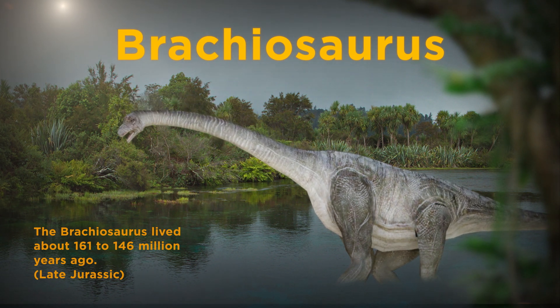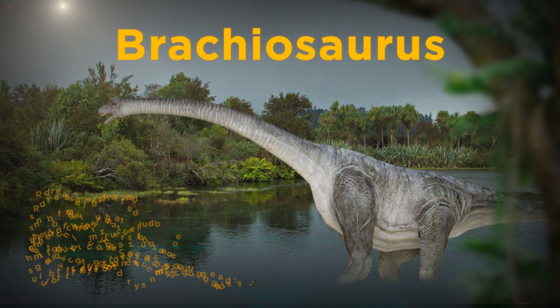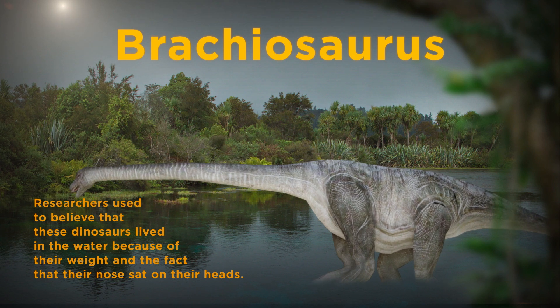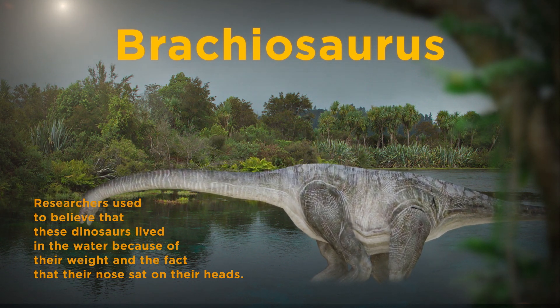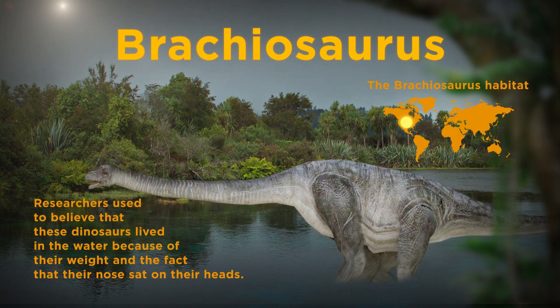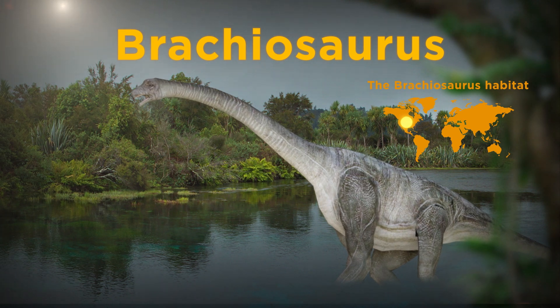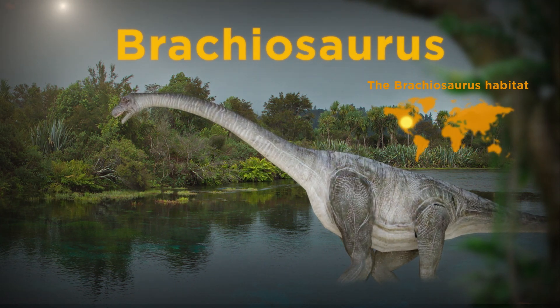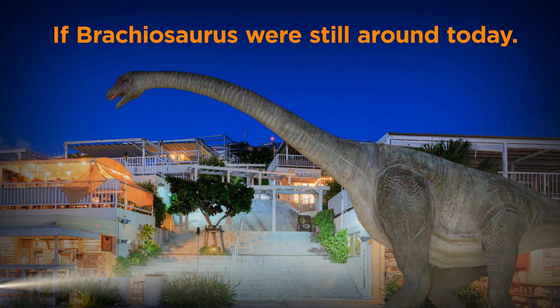Researchers believed that the Brachiosaurus used its height to its advantage and survived on leaves and fronds growing on taller trees. Researchers used to believe that these dinosaurs lived in the water because of their weight and the fact that their nose sat on their heads. Now, based on further research, we know that they could have only lived on land, because living in water they wouldn't have been able to breathe due to water pressure. This is what the Brachiosaurus would have looked like if it were still around today.